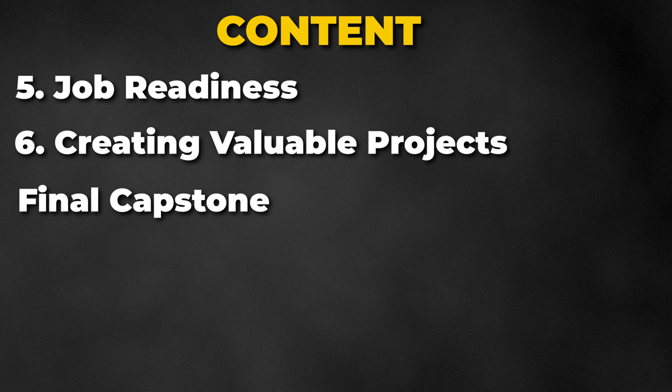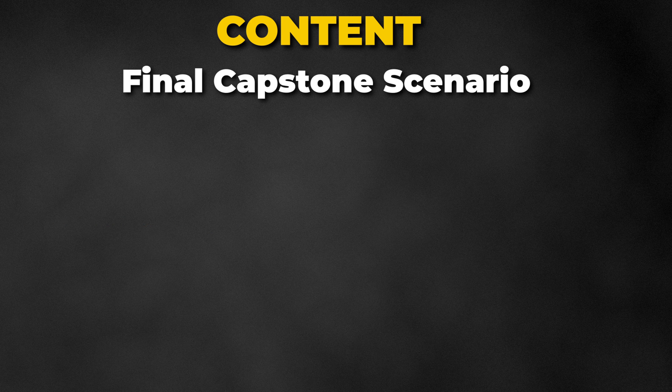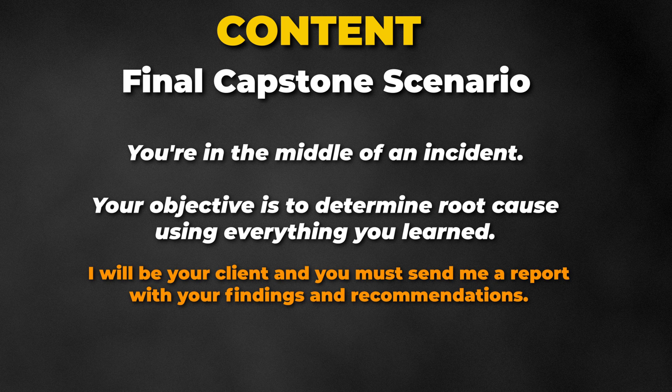Your skills will be put to the test in a final capstone, which is an environment with over 1.2 million events and over 7 gigs worth of PCAP. In the final capstone, you're in the middle of an incident and your objective is to find out what happened using everything you learned. The best part — I am acting as the client, so you will have to send me the report, and I will be providing you with critical feedback.